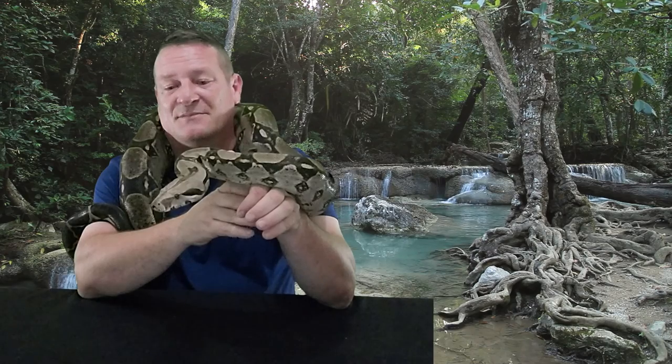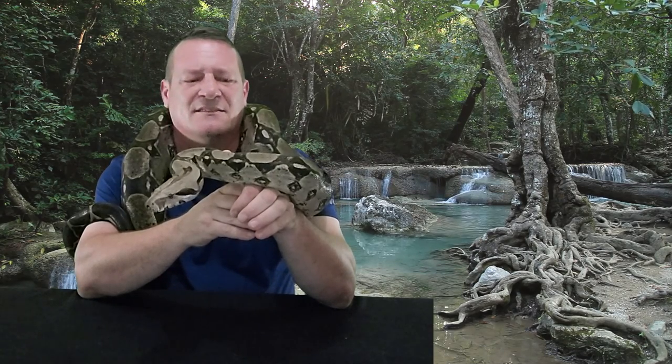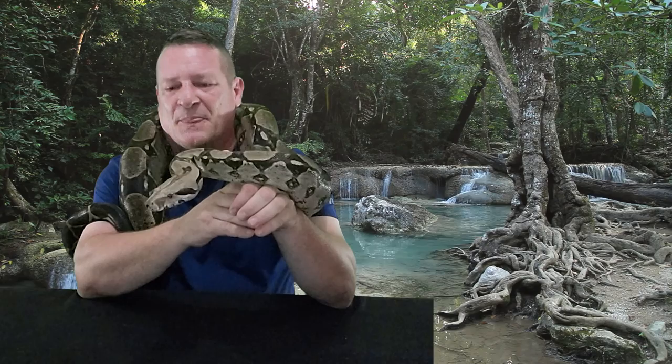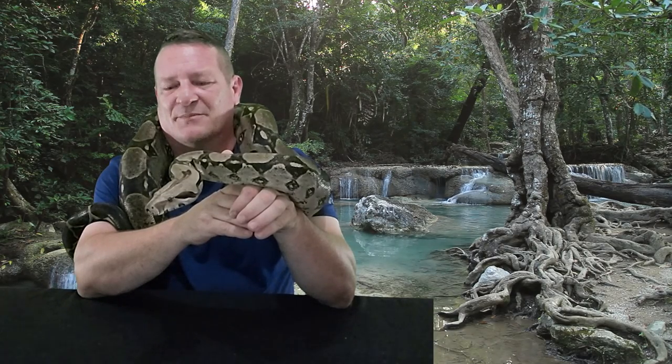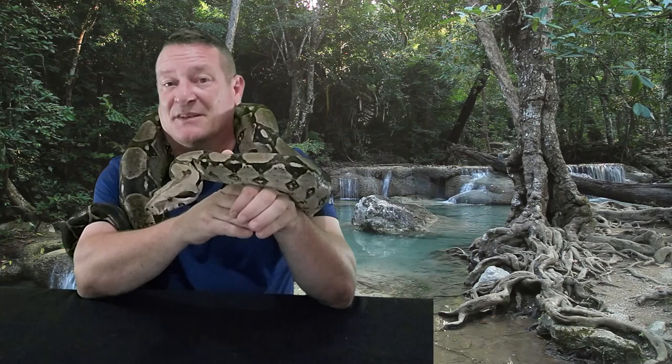Make sure you're approaching them right and not spooking them, because these guys are ready to go at any second. But again, just like any other snake, these guys are not mean, they're not aggressive. If you do end up having a bad experience with them, it's because of something you did wrong.